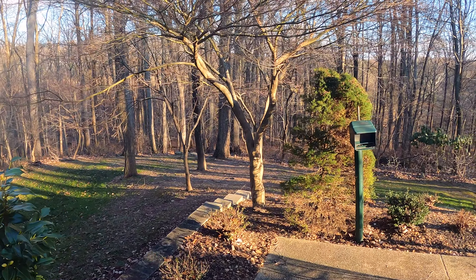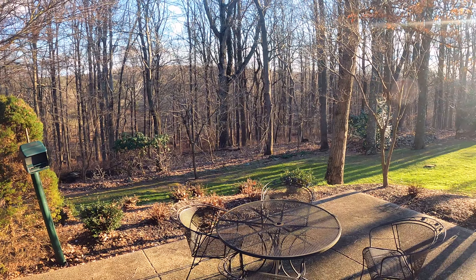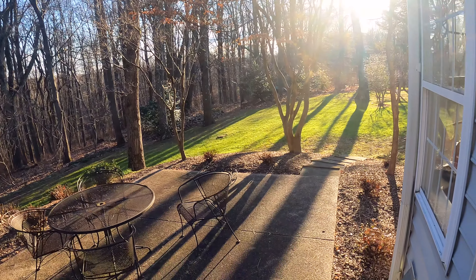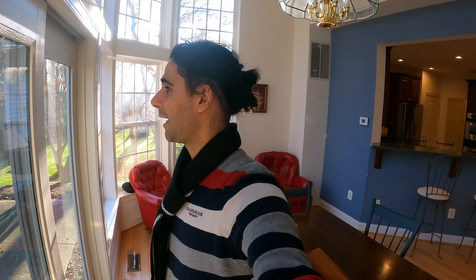We have a really private backyard — you can see all the woods. Let me know if you guys are interested in this one. I already had four families show up for the open house; I don't think it will stay on the market for a long time. Follow for more real estate videos. DM me — see you guys next time, bye!